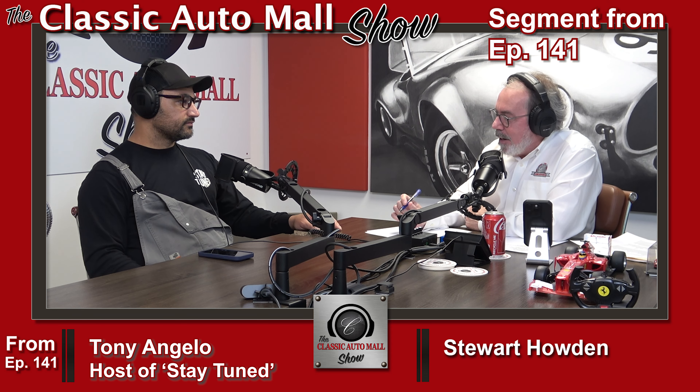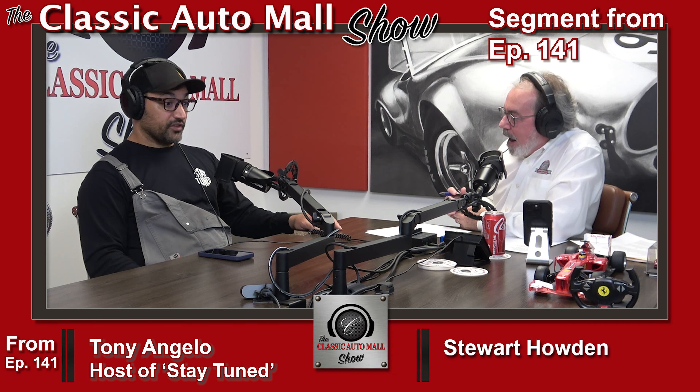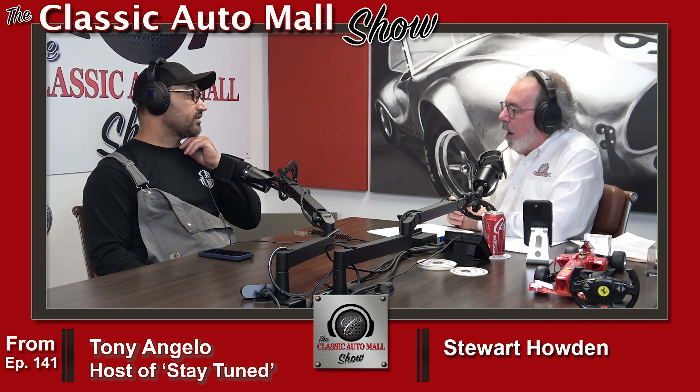You bought an 800-horsepower NASCAR motor. I did, yeah. And put it on the dyno because you had to prove what it had. Yeah, we had to see what we paid for and made sure it did the thing, and it does. Yeah, it made 811. It's a 406.